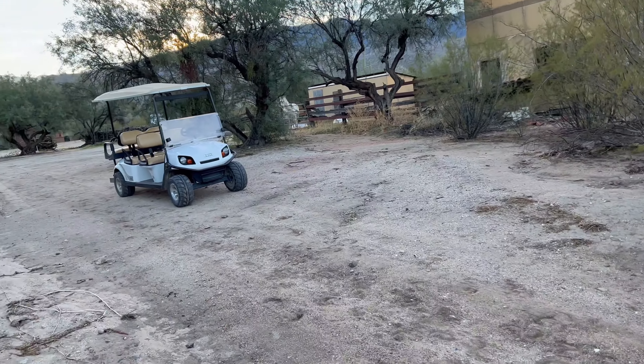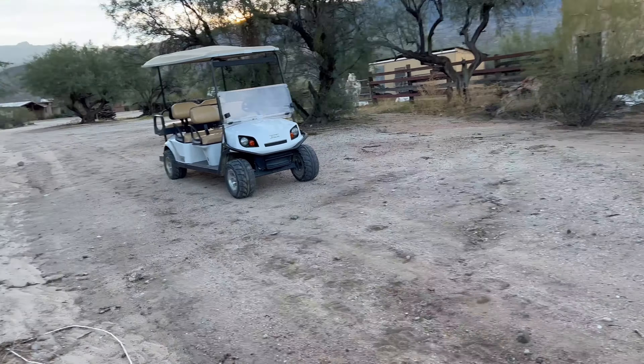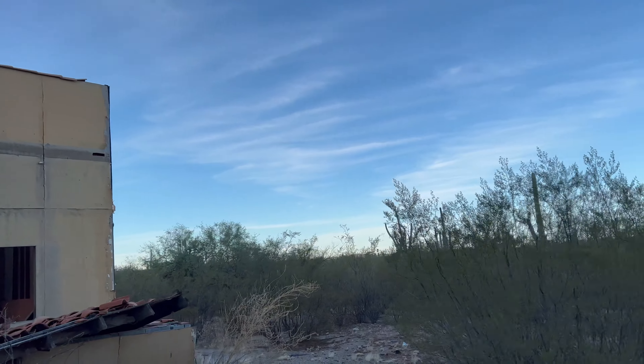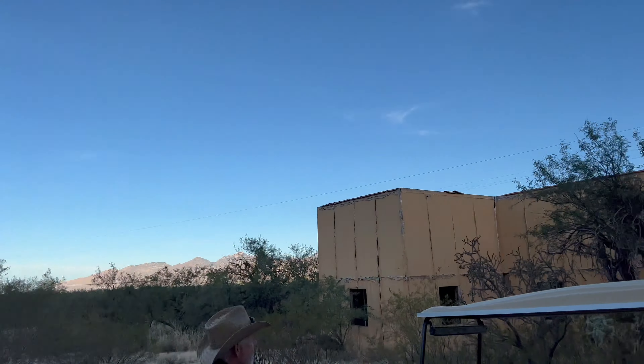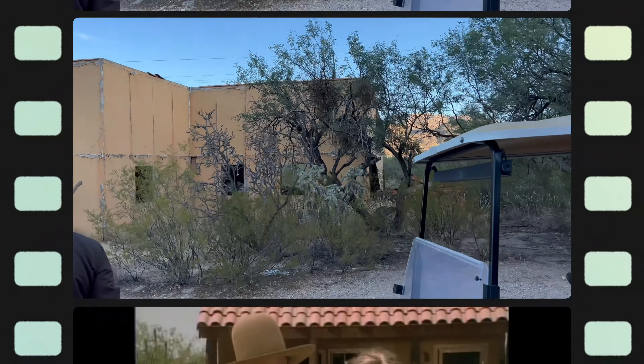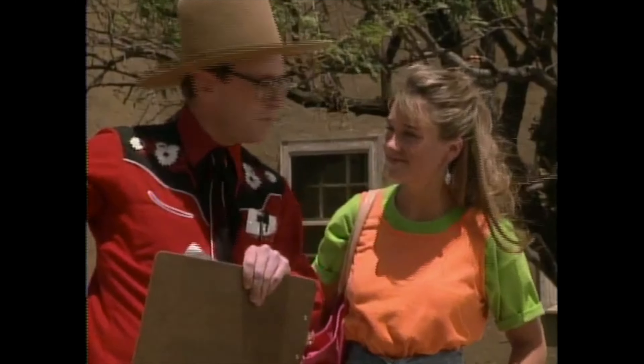This would have been the main courtyard, or entryway, where they'd have everyone pull in over here. The set itself overall didn't take up a whole lot of space — they shot it in a way that it looked much bigger. That is the boys' bunkhouse there.